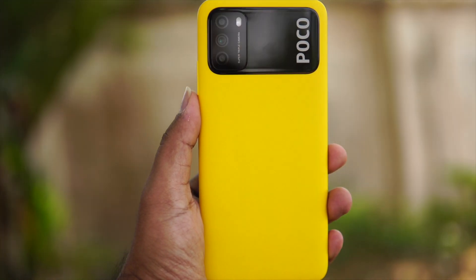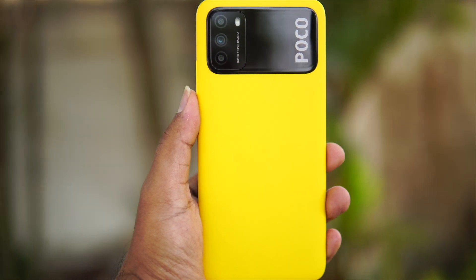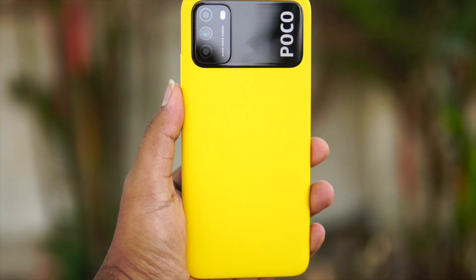It comes in black, blue, and yellow colors. My personal favorite is yellow — it is bright and stands out. Blue and black are also available. Overall, the design and build quality are great, with a solid, quality feel in the hand.